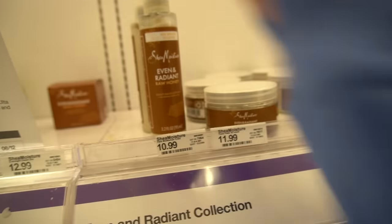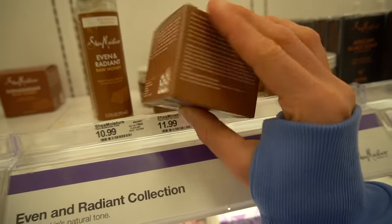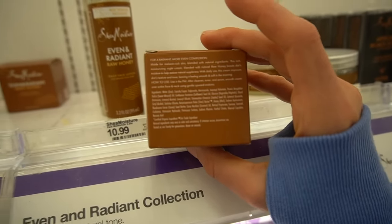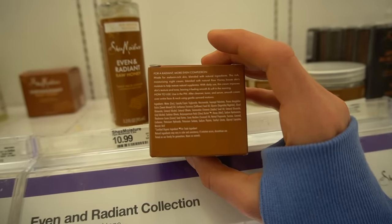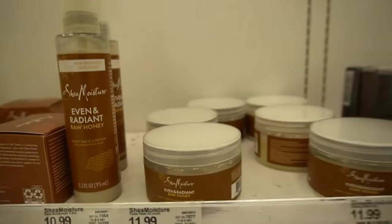Then there's a night cream. I'm kind of excited to see these from Shea Moisture — I haven't seen anything new from them in a while. This has coconut oil in it too. Some people say coconut oil aggravates their acne, but by and large it's a pretty good moisturizing ingredient. It also has honey as a humectant and niacinamide. I'm going to need to try these sometime.